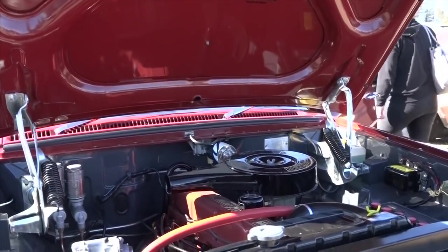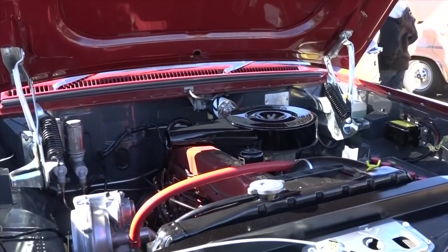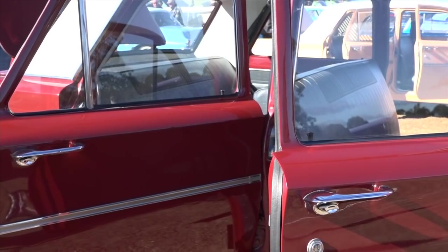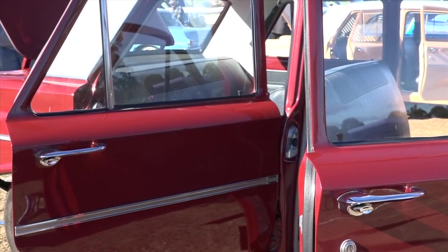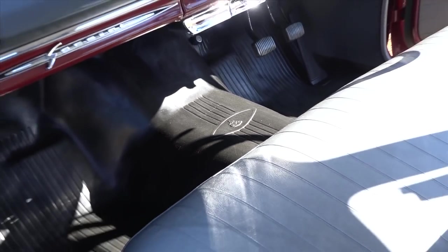There's no doubt about it, the EH Holden is a superb-looking car. They sold over a quarter of a million of them back in the day. The HQ bumped them off in sales because that series ran for three years. But to have an S4 with only 13 left in the country — I'm speechless on that one, Harvey. Yeah, I'm pretty lucky, I suppose.